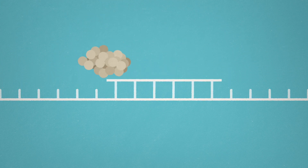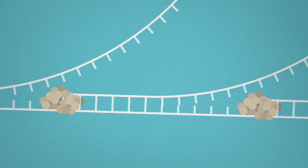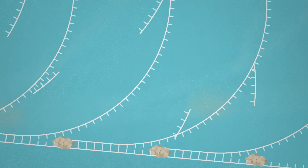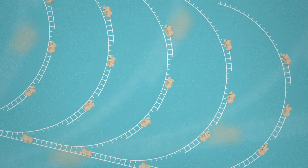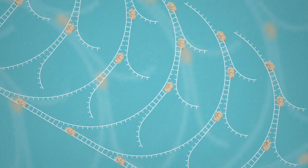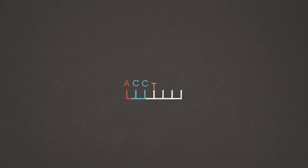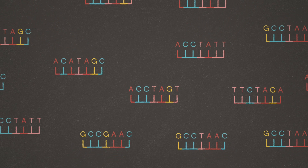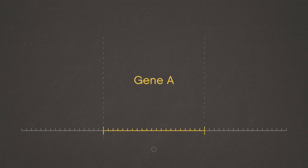Whole genome amplification is then required, an indispensable step before single-cell DNA sequencing. The most widely used method for this purpose is the multiple displacement amplification, which promotes the exponential synthesis of DNA, resulting in hyperbranching DNA structures. The final product is the so-called single-amplified genomes, SAGs. SAGs are then ready to be sequenced and processed by standard genomic and bioinformatics pipelines, including genomic assembling, gene prediction and functional annotation.